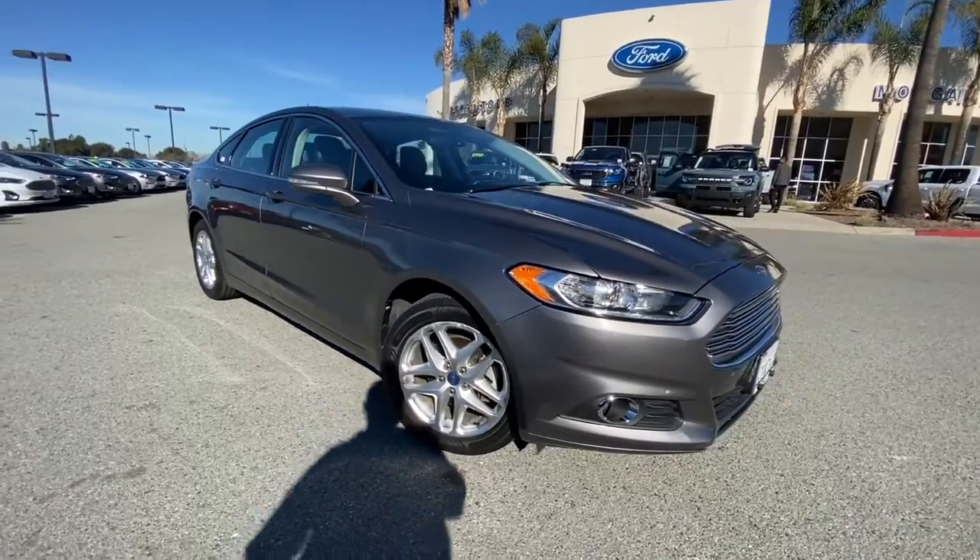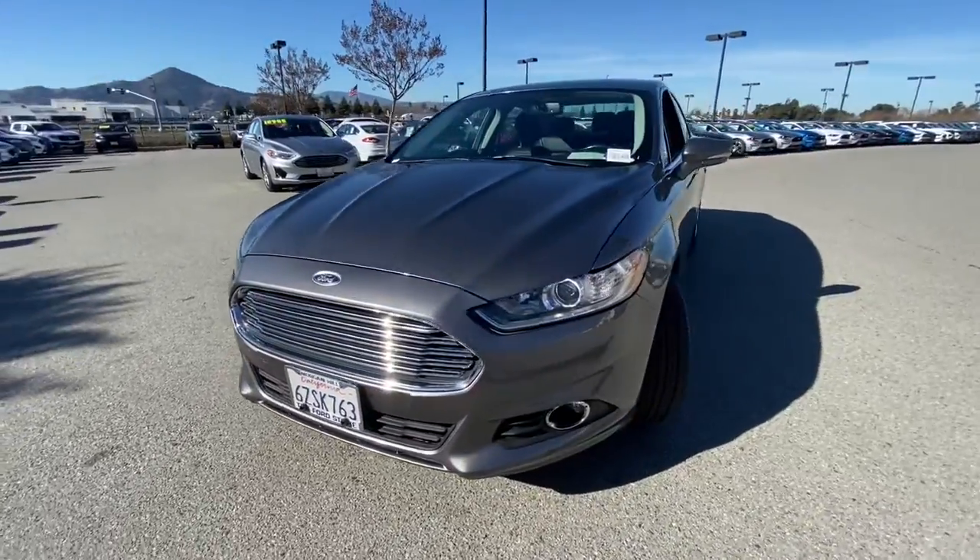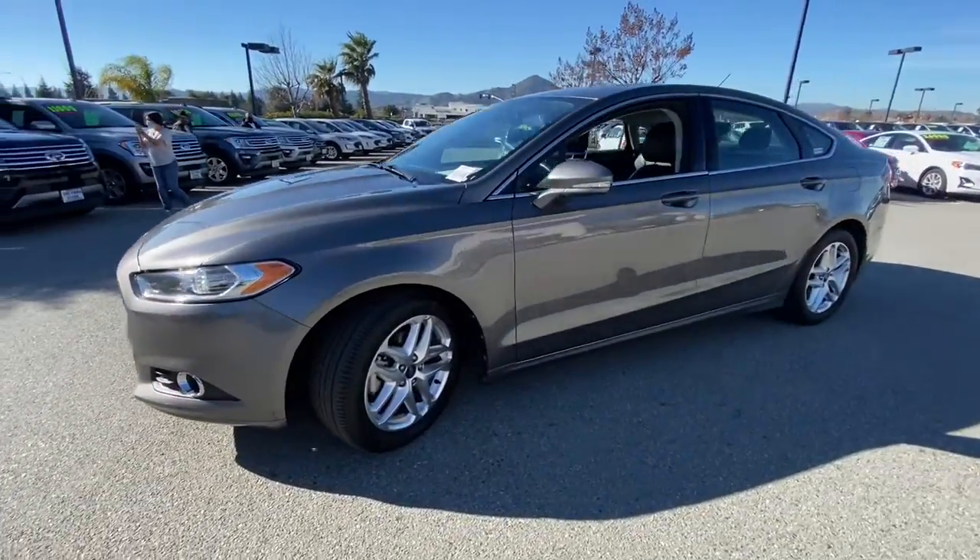You're going to love the 2013 Ford Fusion. This vehicle still has fewer than 60,000 miles on the clock, so it won't last long.